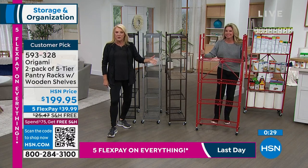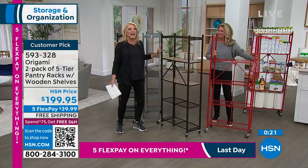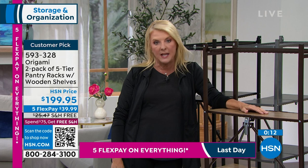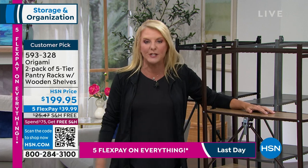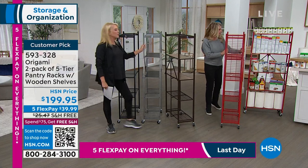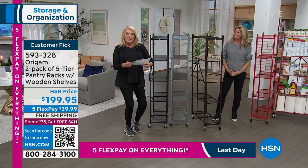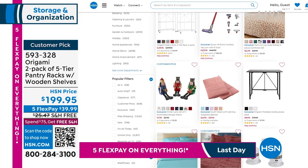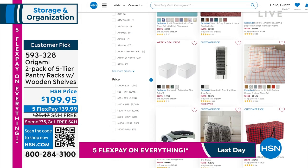You will never, ever regret investing in origami. Read the reviews. I only have four colors in this two-pack. I promise you — I know it's not an inexpensive investment, but it is 3,000% worth it. You'll be shocked at how well-built they are and how many different ways you're going to use these. We have the two-pack of red, the two-pack of bronze, the pewter — the original — and the two-pack in black. Everybody gets free shipping.